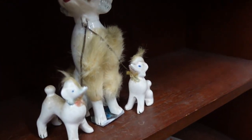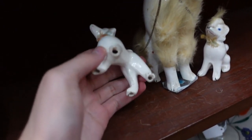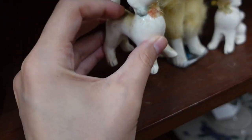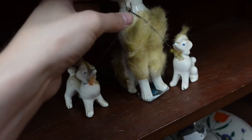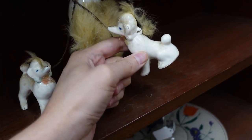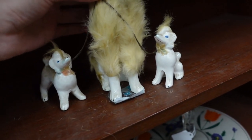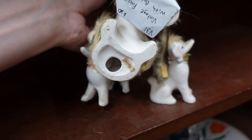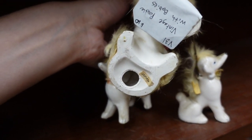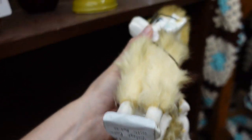Look what I found right down here — we've got a little poodle family. Aren't those adorable? I already checked the price. They need to be wiped off, but they're $10, which is amazing. And they're — actually, I don't know why I said Napco — it's Japan, just straight up Japan, but $10.